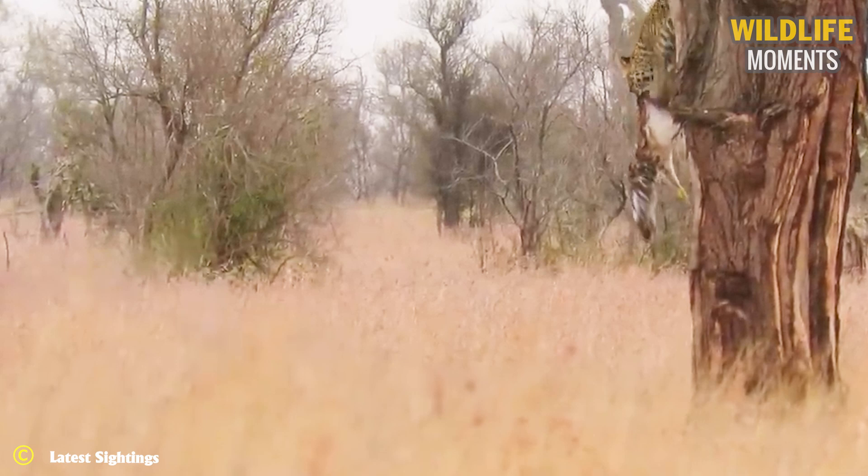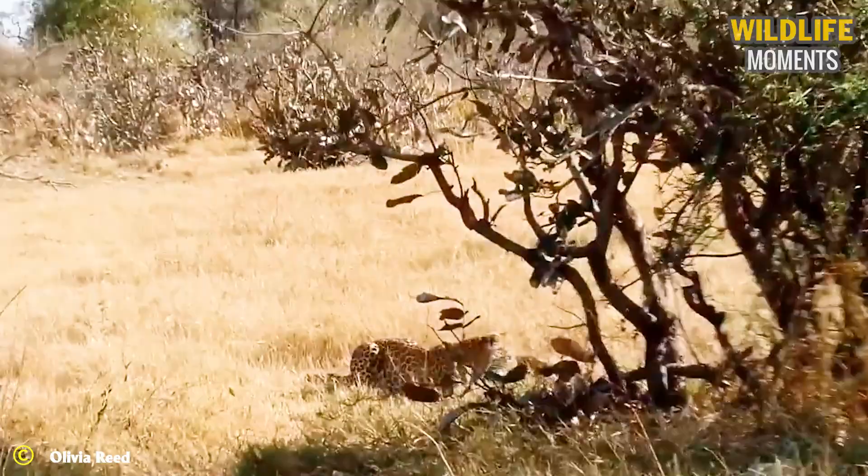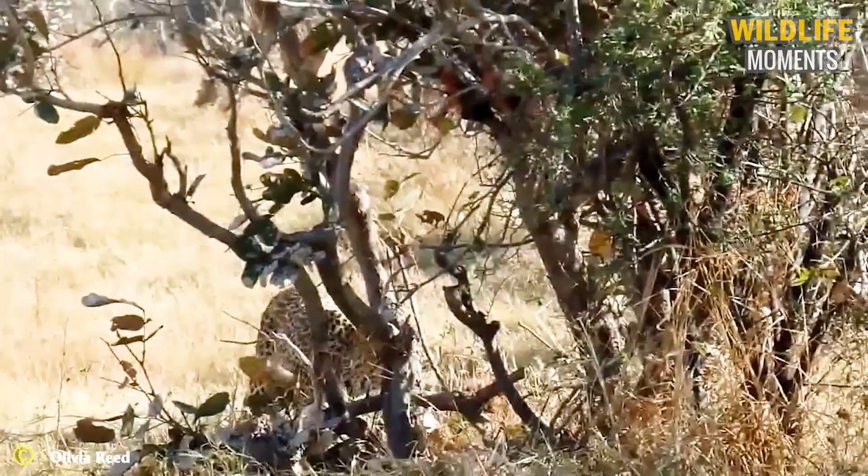A leopard's successful hunting is determined by the accuracy of tracking, stalking, and attacking to defeat prey. This hunt is no exception: a martial eagle has been captured by a skillful leopard.